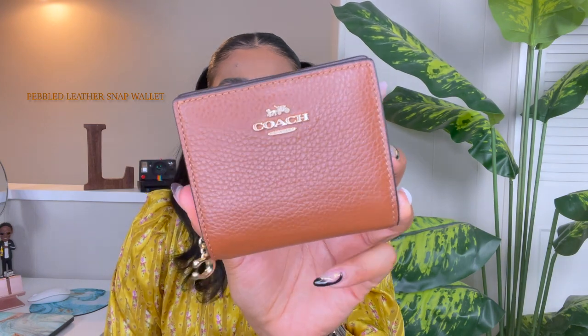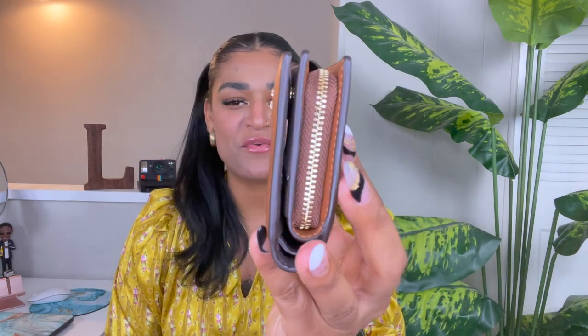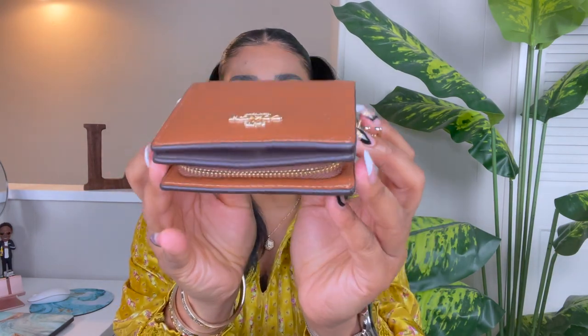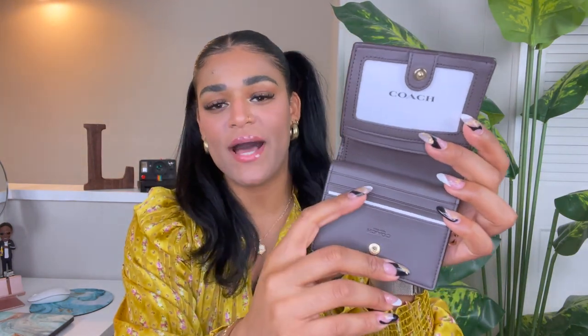First off we have this one right here, which is the pebbled leather snap wallet. This wallet is such a beautiful look — she is so freaking beautiful. This one is called the snap wallet because you have this snap button here that you can use to open and close. You can put your ID right there, and you have some pockets here for cards, and also a pocket on this side for coins, other cards, or cash.